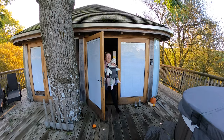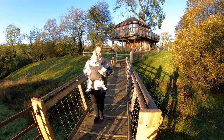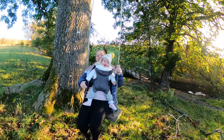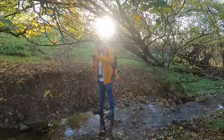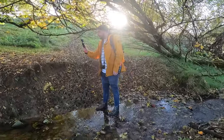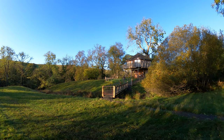Good morning from Squirrel's Nest! Beth and Mia today are going to stay at the treehouse and explore what's around here — lots of countryside, lots of sheep, a hot tub, all different things they can try.